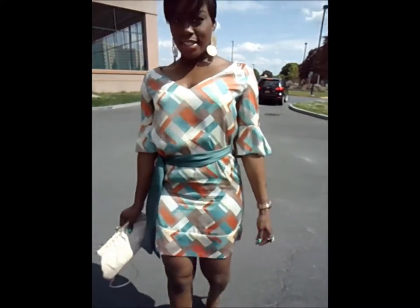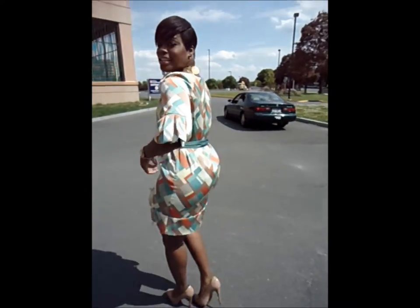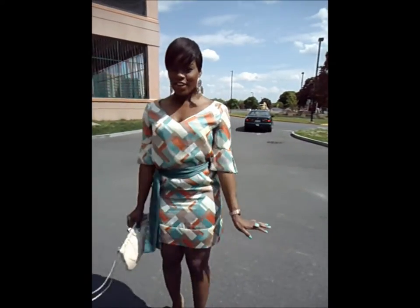Get a closer look at the dress. I love it, it's really cute. I had to squeeze into it with my body shapers but I love the dress.